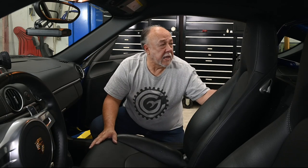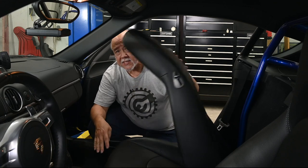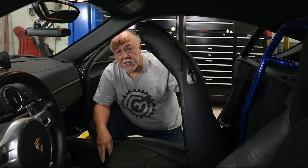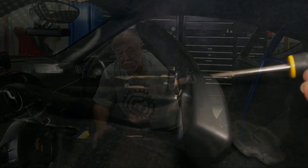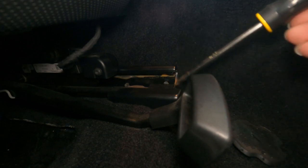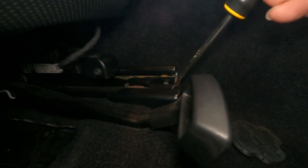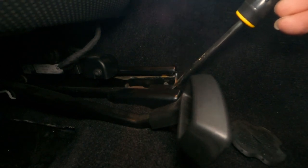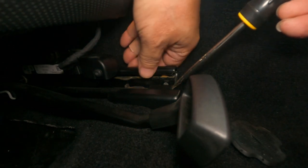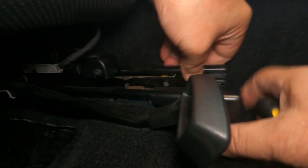Start off by flipping the seat back forward and then running the seat all the way back — that gives us access to the fronts of the sliders. Now we need to remove this little cover piece here. Take a screwdriver; there's a tab right here. Slide it in at the front edge and just lift up a little bit — it doesn't have to be much, just a tiny bit — and then grab a hold of the cover and it'll slide right off.